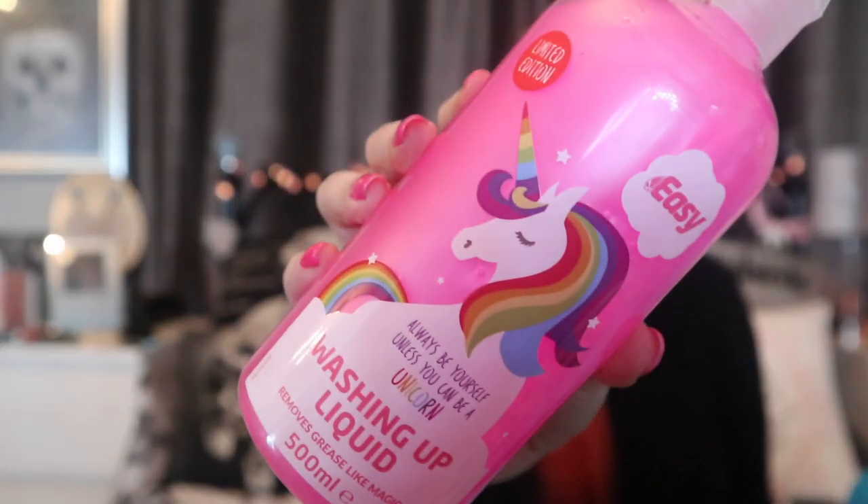You will have seen these not just in the Savers haul because B&M have started doing them too. For 99p — you know the drill — it's pink, it's got a unicorn on it, and it's the Easy brand washing up liquid. I picked up another two because you can never have enough washing up liquid, especially in these times.